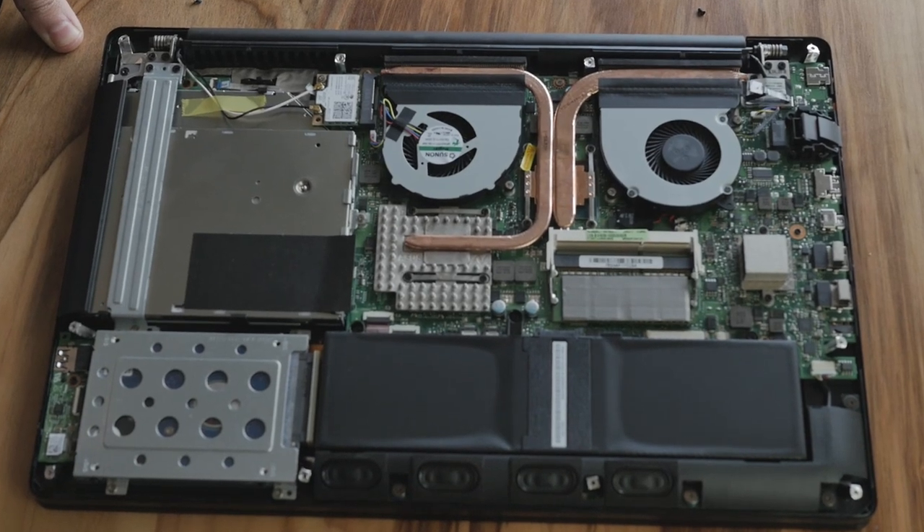It also has a 750 gigabyte hard drive. It's HGST branded — that's a mechanical hard drive, 7200 RPM. It's got 8 gigabytes of memory running at 1600 megahertz.